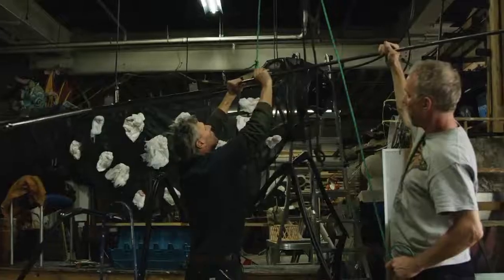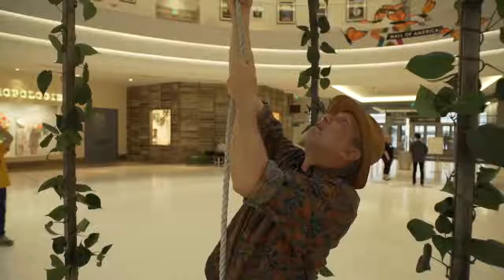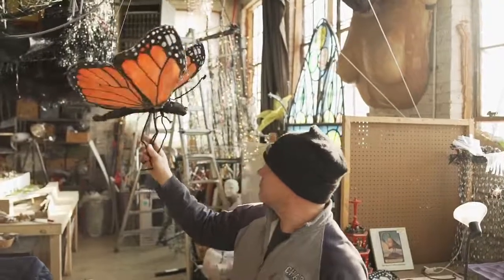At the apex of the space is a 30-foot wingspan butterfly that visitors can pull on a mechanism to create a flapping motion.